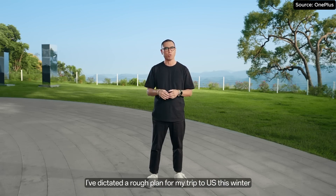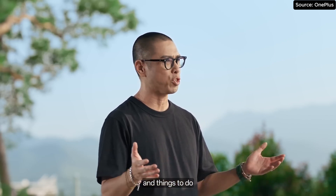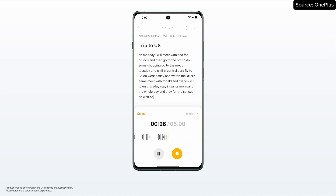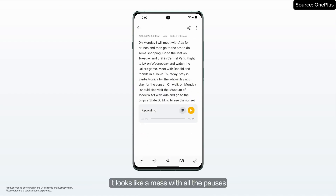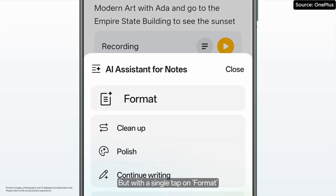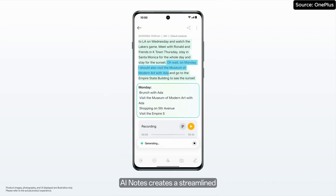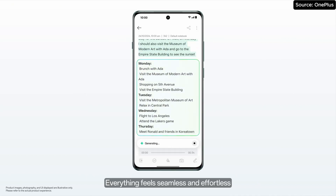AI Notes is also voice powered. Here I have dictated a rough plan for a trip to the US this winter. It is filled with random thoughts about places I want to visit and things to do. I have even added a last-minute idea at the end to see the Museum of Modern Art. It looks like a mess with all these pauses. But with a single tap on format, AI Notes creates a streamlined, organized plan. Everything feels seamless and effortless.